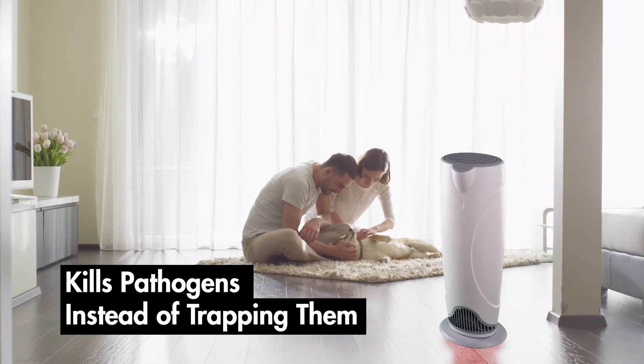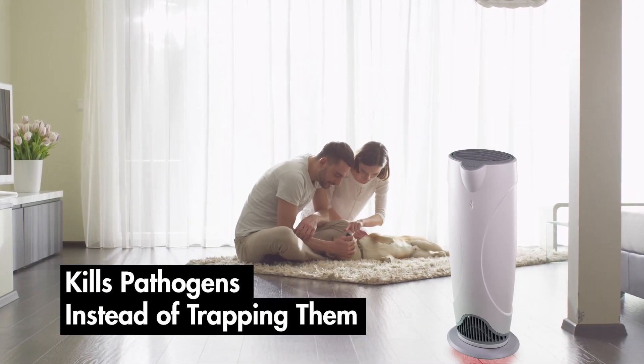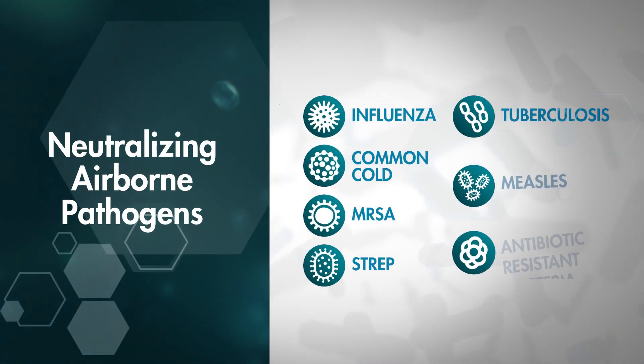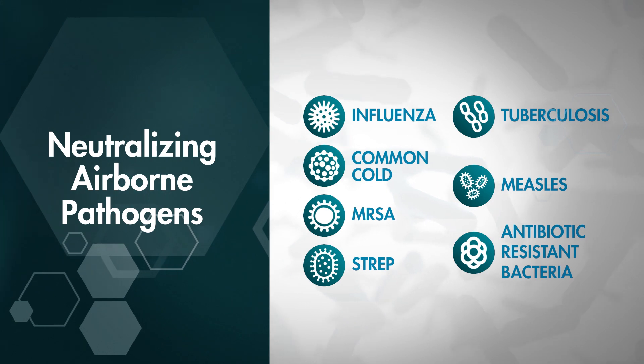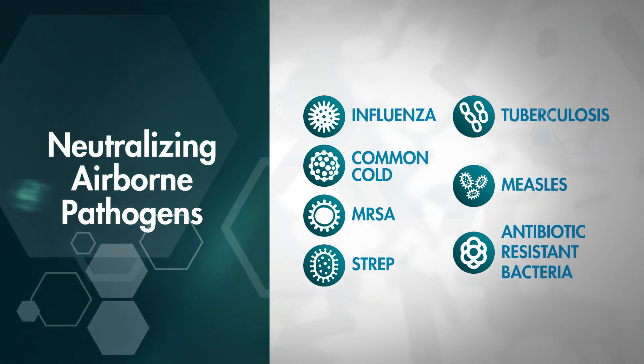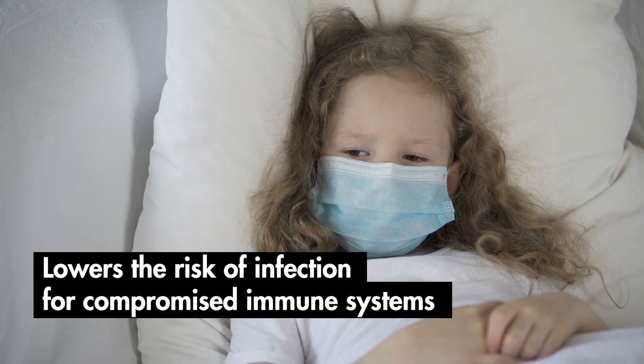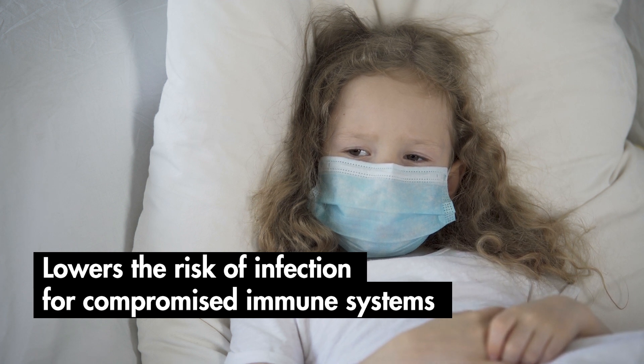It kills pathogens instead of trapping them like other air purifiers, by neutralizing airborne pathogens that can cause influenza, the common cold, MRSA, strep, tuberculosis, measles, and antibiotic-resistant bacteria. It lowers the risk of infection for those with compromised immune systems.